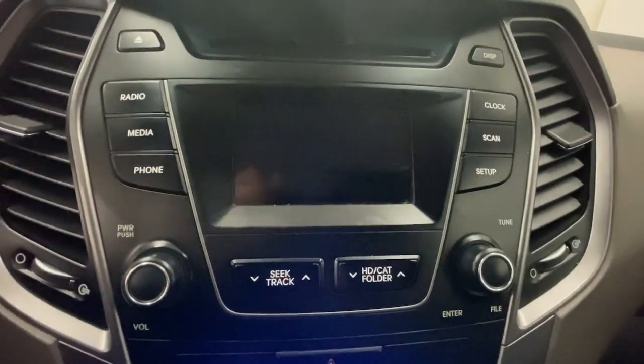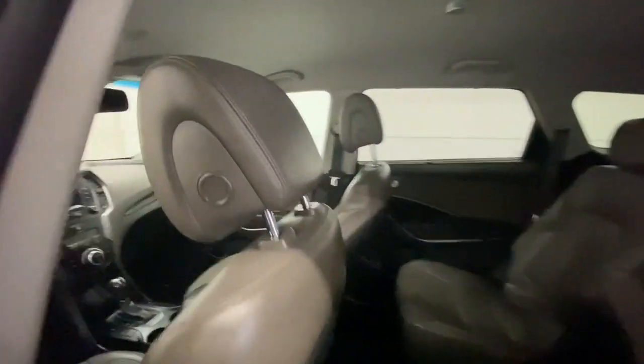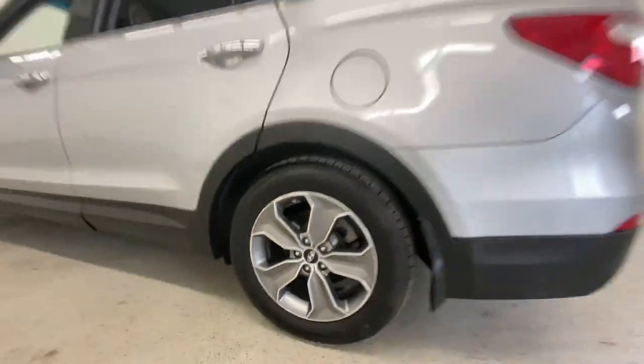Crossover versatility, striking looks, the latest infotainment and safety tech, and a spacious, comfortable cabin are yours in this stylish, family-focused SUV. These are just some of the great options this vehicle comes with.